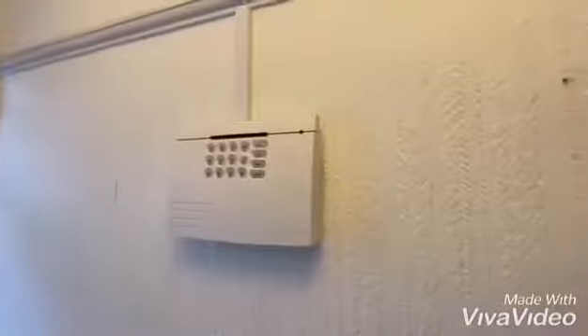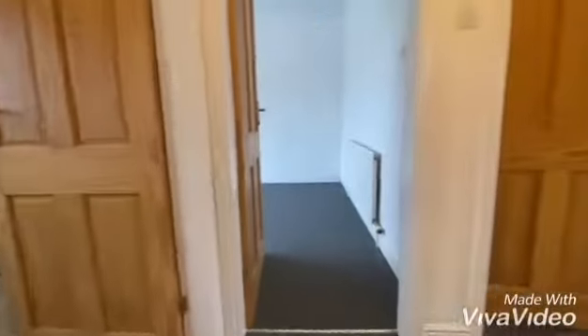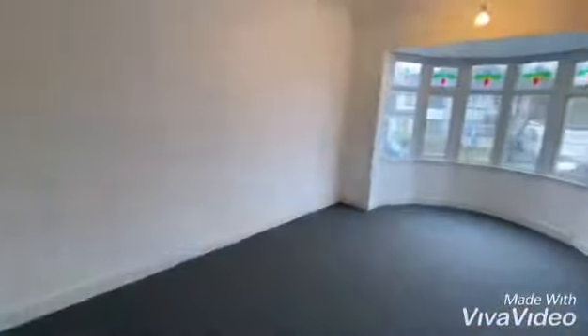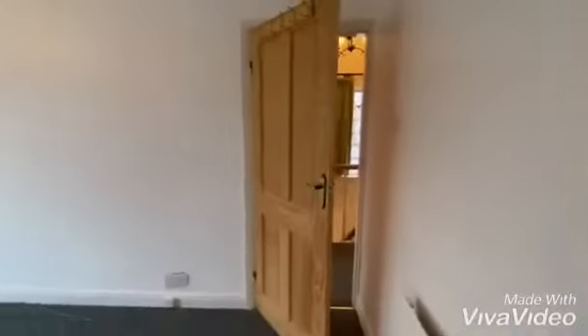And then upstairs — it's got an alarm as well. Starting with the smallest, bedroom three, but it's still a good size — you can get a single bed in there no problem. Double bedroom here, and another double bedroom at the back.